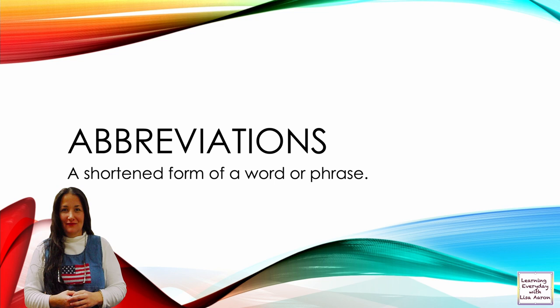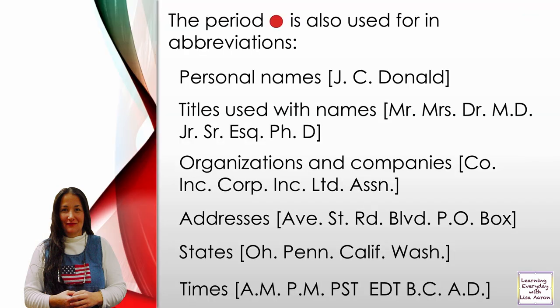Abbreviations are a shortened form of a word or phrase. The period is also used in abbreviations. Personal names: J.C. Donald. Titles used with names: Mr., Mrs., Dr., M.D., Jr., Sr., Esq., Ph.D.